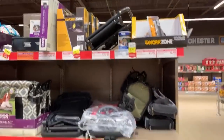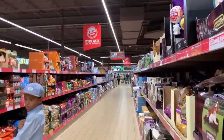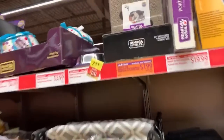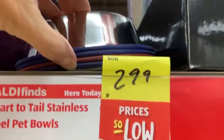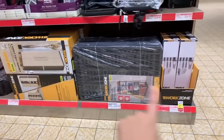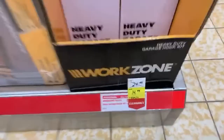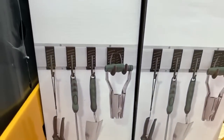If this is your first time in Aldi, you are really going to enjoy seeing this aisle. It reminds me a lot of Costco wholesale. Also, more yellow tags — Heart to Tail stainless steel pet bowls in a few different colors for $2.99. Their prices are so amazing. They have a heavy duty five-tier shelving set, perfect for your garage, for $36.99. Another clearance: a heavy duty garage hook set, normally $24.99, now $14.99. Looks really nice.